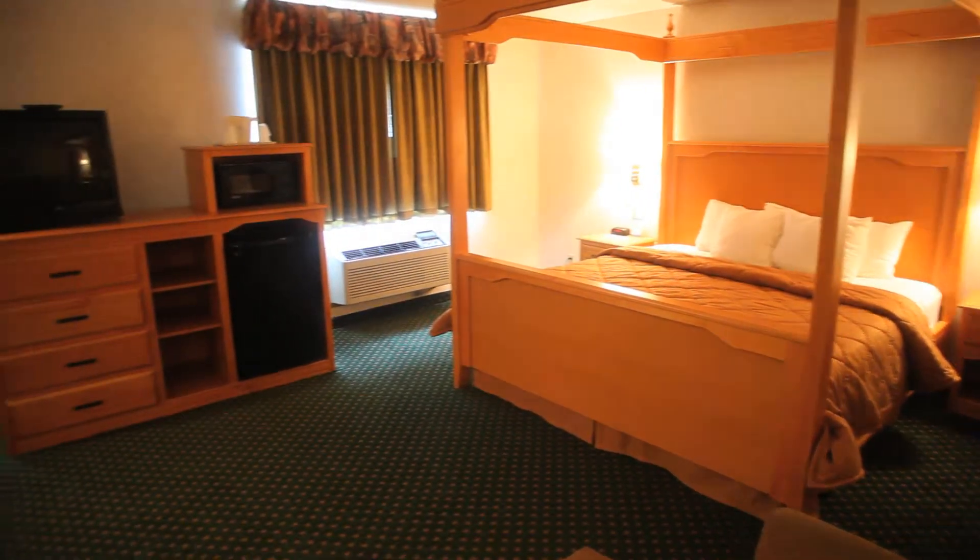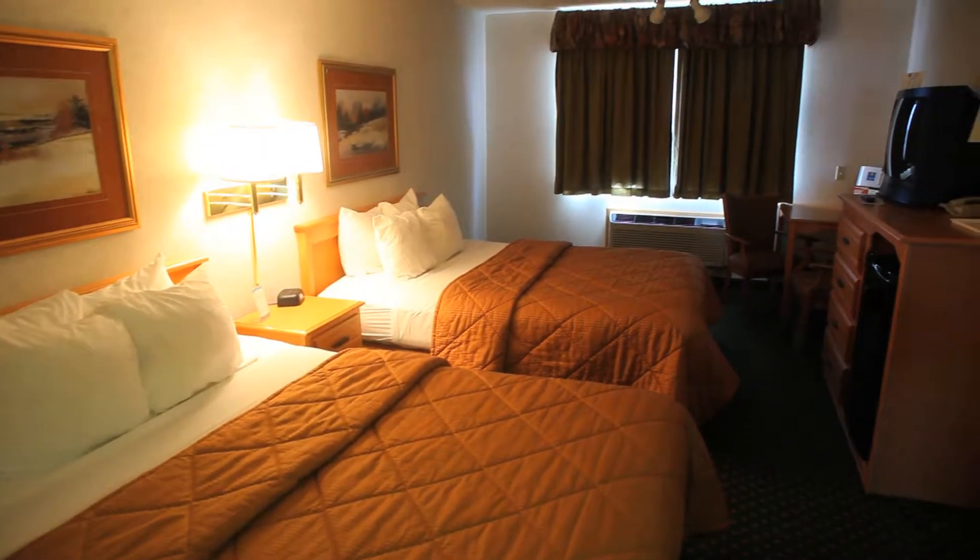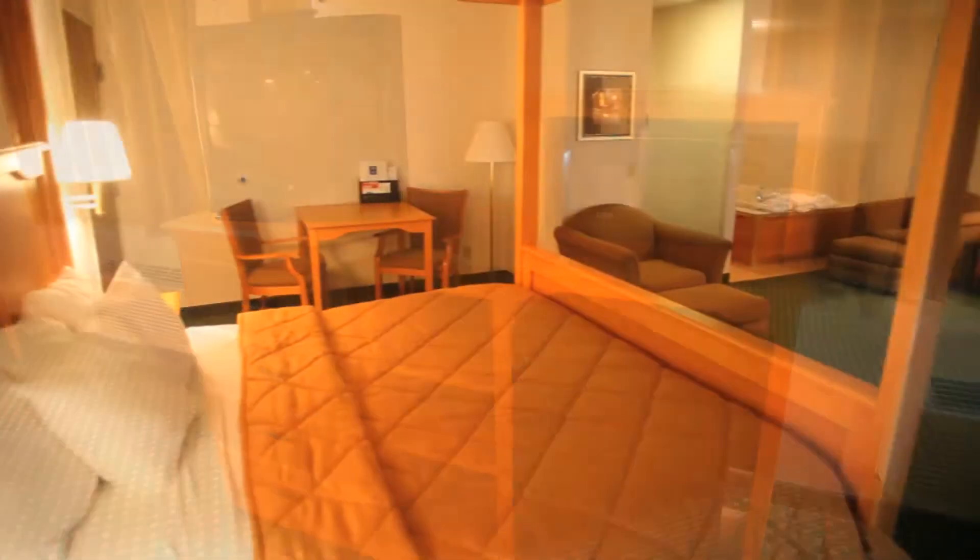Welcome to Green River Comfort Inn. We have 57 newly furnished rooms which include either a single queen, single king, or two queens. All of our guest rooms have refrigerators and there are some with microwaves.